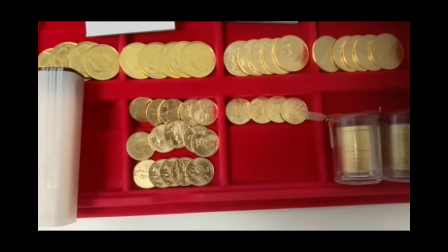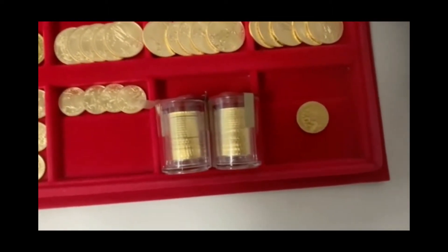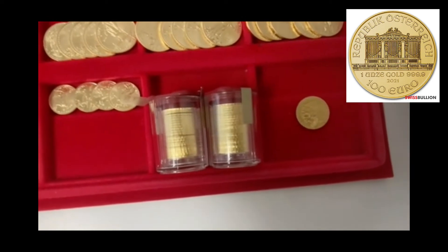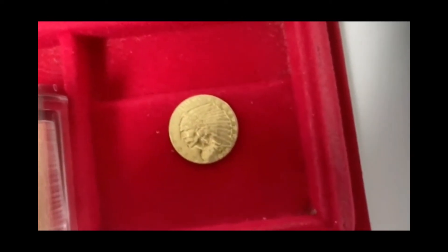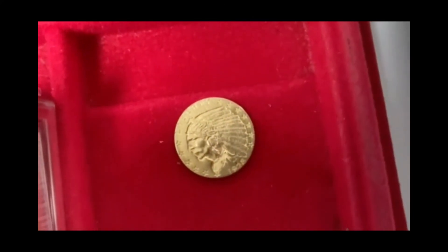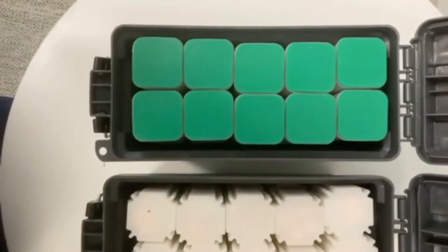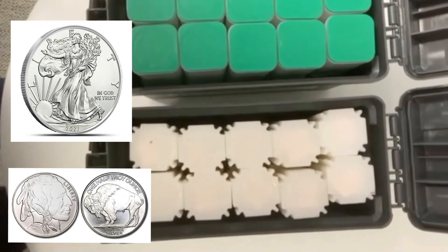And then some other loose one tenth ounce eagles, and then we got 40 2021 gold Austria Philharmonics. And then have a two and a half 1828 two-and-a-half gold piece — see if we can get a little bit of close-up on that. And that's what's available for gold.